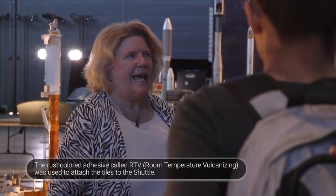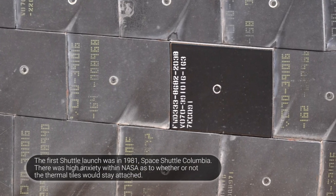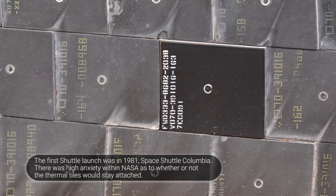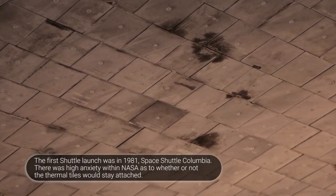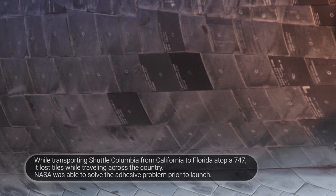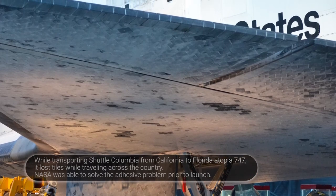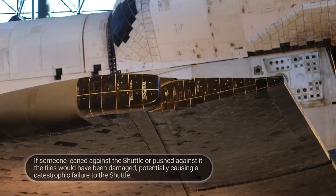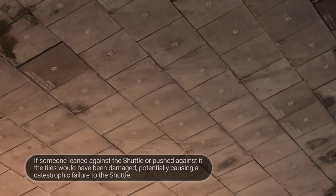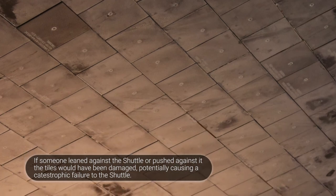Tiles had to be waterproofed after every couple of missions. You'll also notice different shades — this is a newer tile, glossier and blacker, while these older ones haven't been replaced. One may have been damaged in flight or on the ground and was replaced. Out of all 24,000 tiles on the vehicle, about 18,000 are still original — that's where you get your reusability. If one is damaged, you don't have to deal with the whole heat shield; you just fix the damaged place.